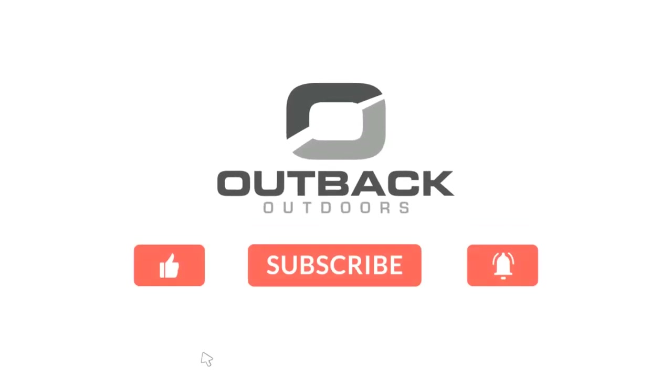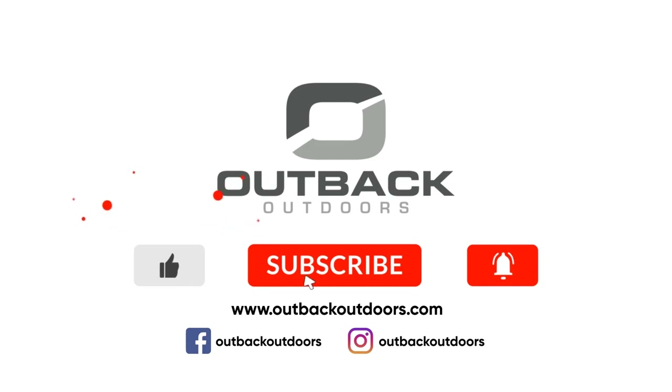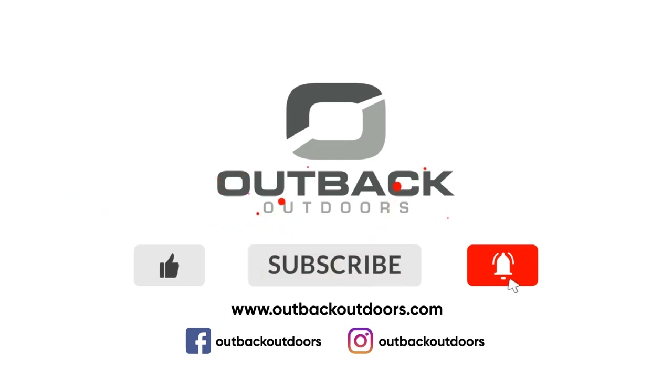Welcome to Outback Outdoors. Make sure you like, subscribe, and click the alert to stay up to date on all our new videos. I was lucky enough to draw an archery cow moose tag for this fall. I just got the truck all loaded up and I'm about to head out on my first scouting trip. I'm excited to go see where these animals are hanging out and make some plans for when the season starts in September. Hope you guys enjoy following along as I go look for some moose.